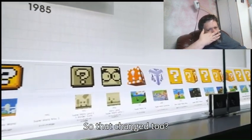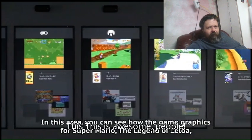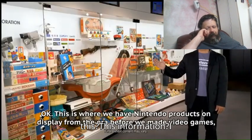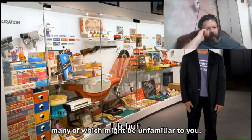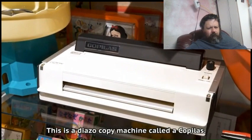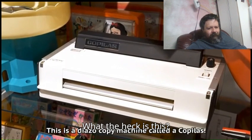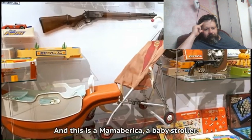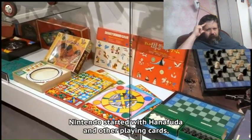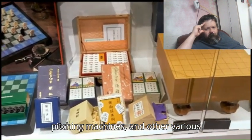So that changed too? Wow. This is awesome, people. This is cool. Now this information, I like it. Whoa, that's obvious. What the heck is that? Is this... Call? No wonder I don't know what that is. A baby stroller, too? You gotta be kidding. They made board games, RC cars, pitching machines, and other various friendly toys.